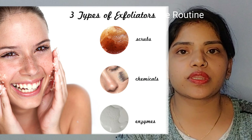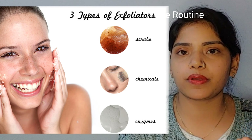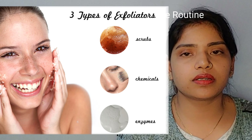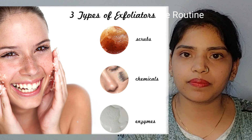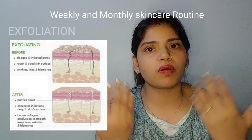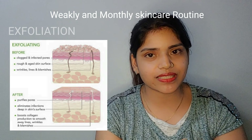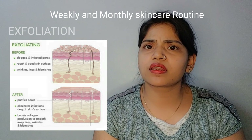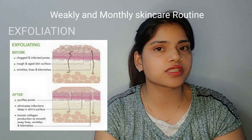Now, what types of exfoliation are there? The most common type is scrubbing. You can make a homemade scrub, or use a very good scrub from the market. Skin peeling is also a process — you apply a peel, leave it on the skin, and the whole epidermis is removed. You can also use a charcoal scrub; I have a video for that which you can watch.